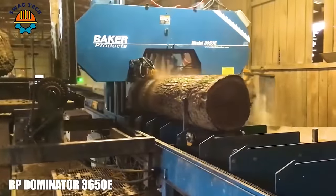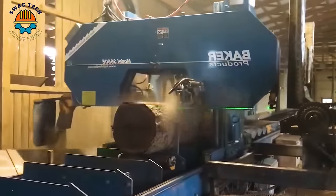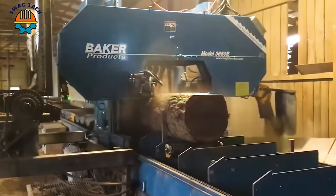The Baker 2018 BP Dominator 3650E machine looks primitive but is a force in the sawmill industry. Each cut carries precision at a fast speed.